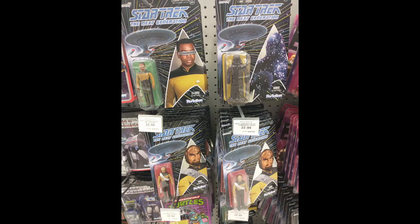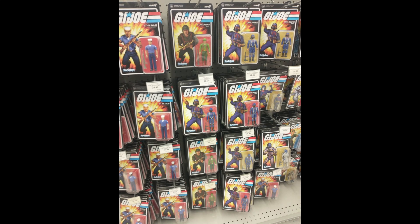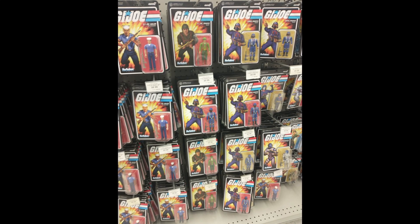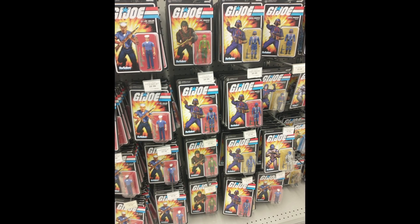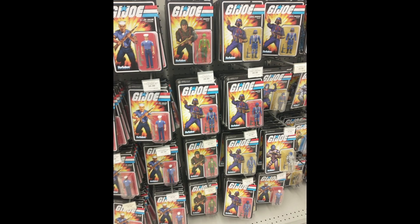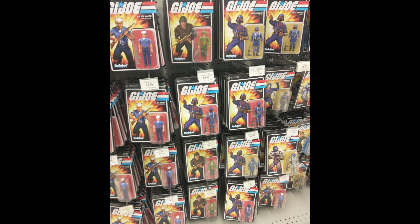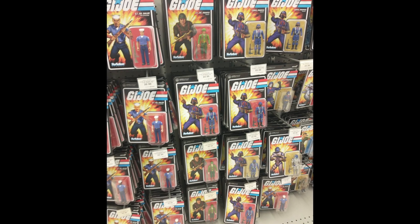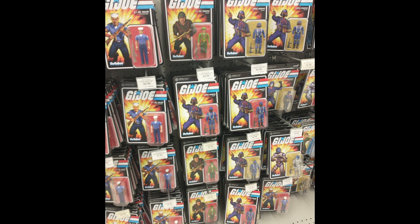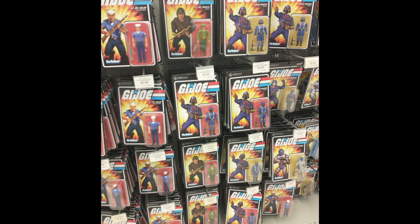There was Star Trek: The Next Generation, G.I. Joe — they had a section with the new G.I. Joe action figures and a section with the old-school retro G.I. Joe. Same with Star Wars and Ninja Turtles and everything else you'd expect. So what used to be the video game section has expanded into a lot of these retro action figures that are kind of more geared towards adults.